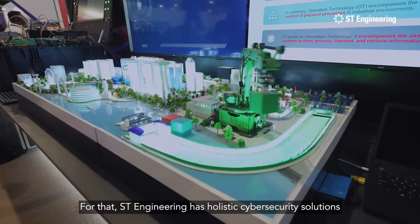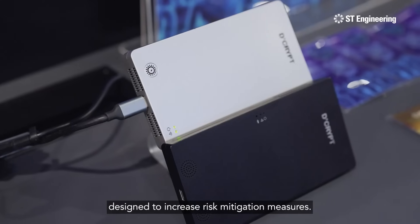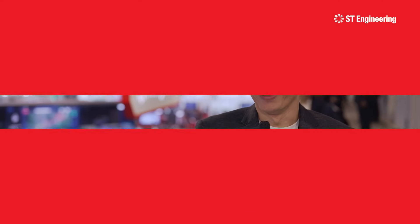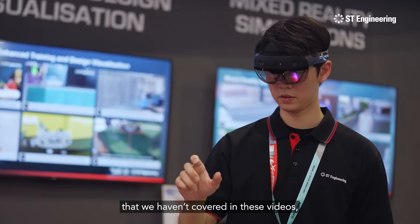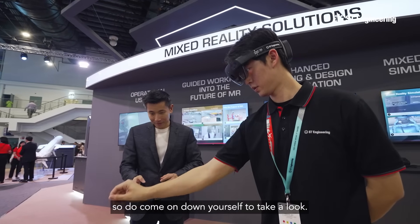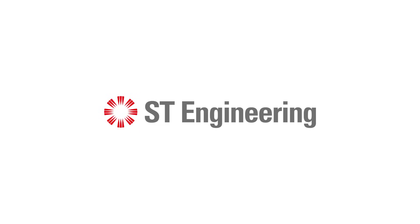For that, ST Engineering has holistic cyber security solutions designed to increase risk mitigation measures. We hope you've enjoyed our quick look at what's going on at the ST Engineering Pavilion. There's lots more cutting-edge innovations that we haven't covered in these videos, so do come down yourself to take a look. We'll see you next time.